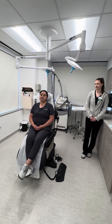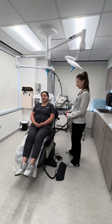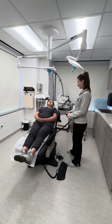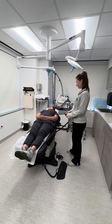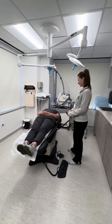You want to consider putting them in Trendelenburg, which is a position where their legs are higher than their head. The nurse here is bringing her legs up, bringing the back down to flatten the bed, and then tilting the entire bed with the tilt function so that the head is a little bit lower than the legs.